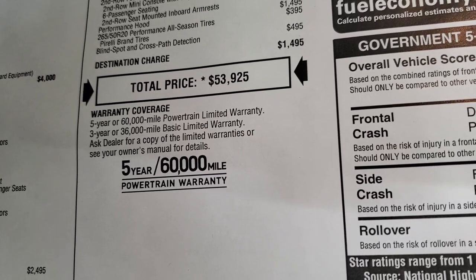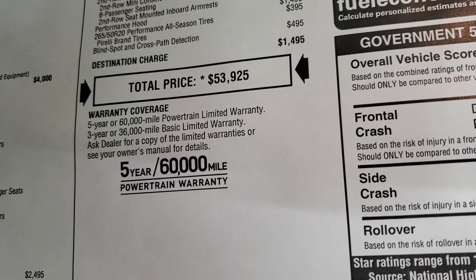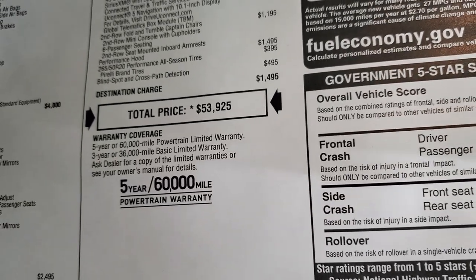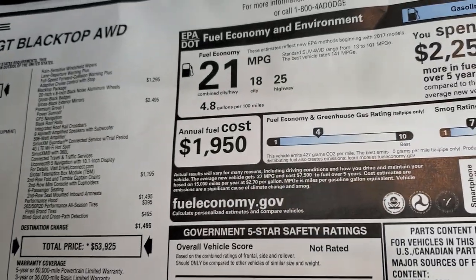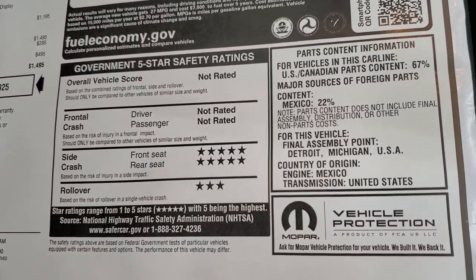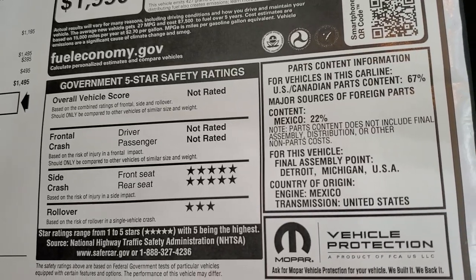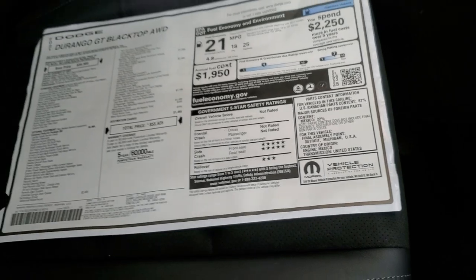To get your Summit price, click the link in the upper right-hand part of the screen to see all the rebates and incentives we are offering. Three-year, 36,000-mile bumper-to-bumper; five-year, 60,000-mile powertrain warranty. The Durango is a pretty safe vehicle with a five-star crash test rating on the side. Three-star rollover, but it's not rated for the overall score or front crash test ratings.